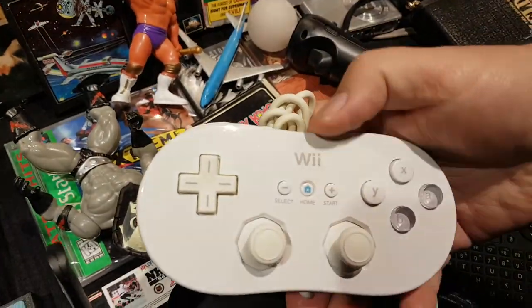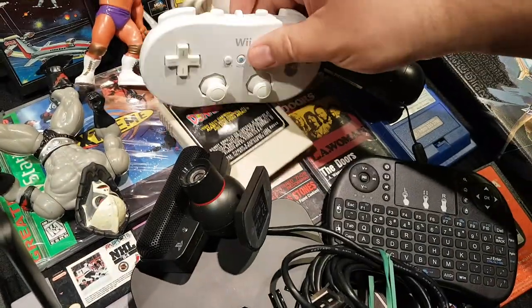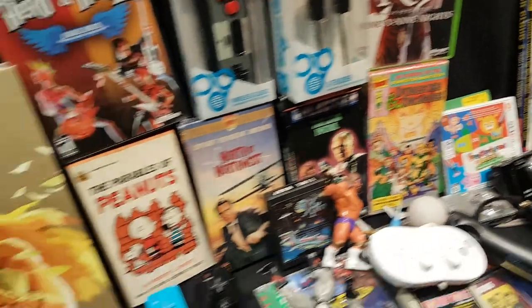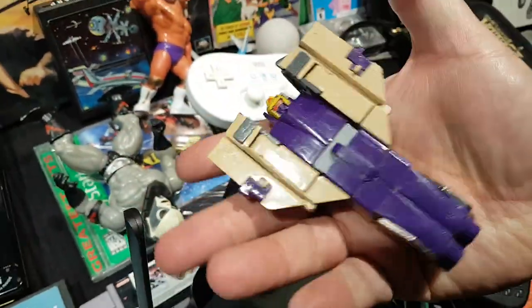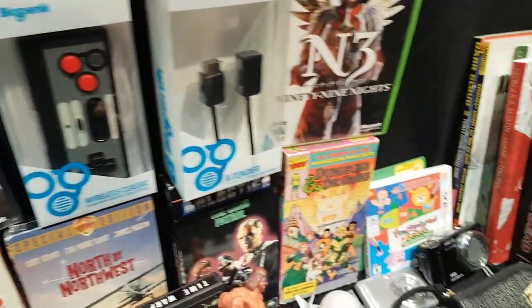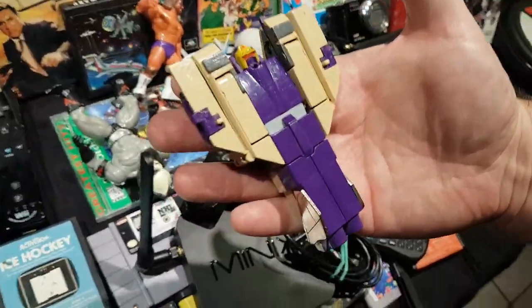At a yard sale he picked up a classic Wii game pad for a couple of bucks — he always loves those. Back at Value Village he messaged the other host asking whether to grab a Transformer figure in a baggie, and the other host said get it immediately — but the figure turned out to be broken, which wasn't visible in the baggie photo.